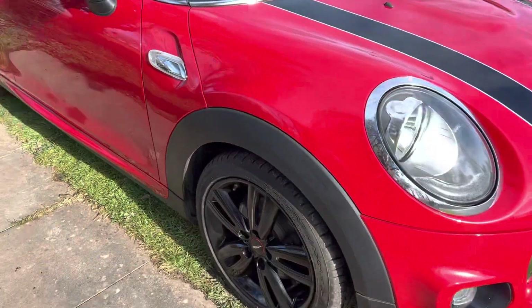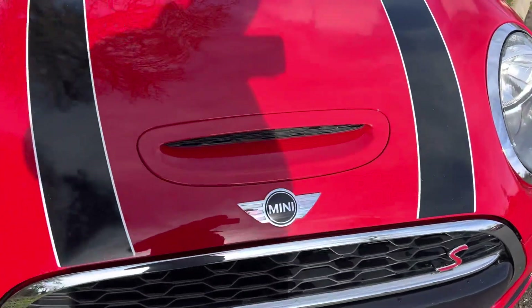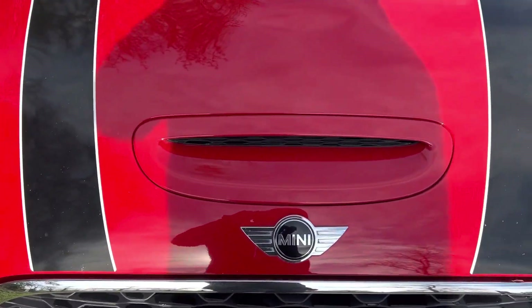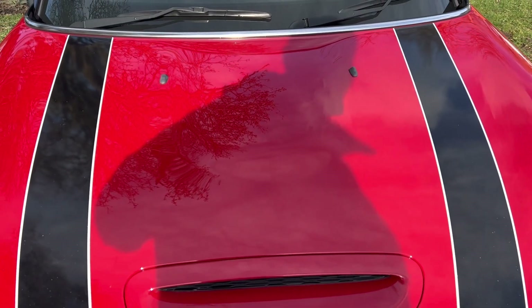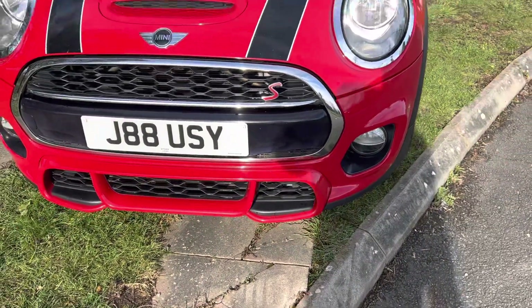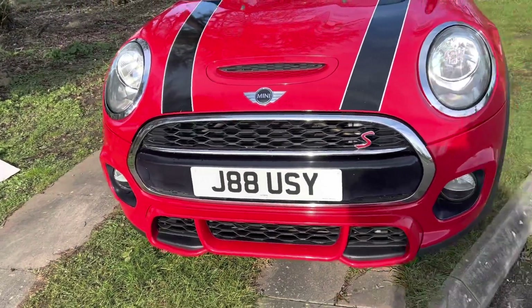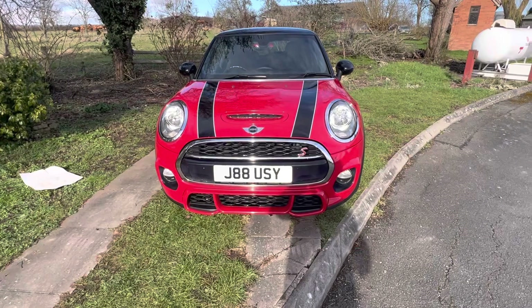There are some minor chips on the bonnet but nothing really to talk of. The bonnet stripes themselves have got some slight little white specks, which they do sometimes get — but for the sake of a few pounds it might be worth changing those; we could look at doing that for you. The front spoiler there again looks really lovely.